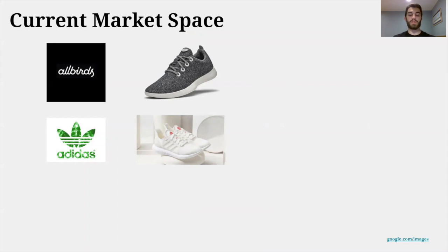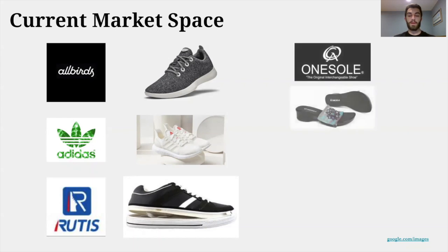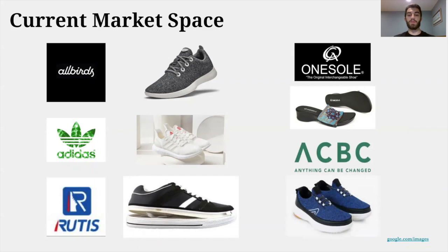Adidas, on the other hand, is trying to target the recyclability part of it — their shoes are made of recycled plastic from the ocean. The other market we're trying to enter is the market of shoes that can come apart. Currently there's one company in Taiwan called Rudis which utilizes a zipper mechanism. Another company is American-based OneSole, a Shark Tank product aimed at developing women's shoes with replaceable tops. Lastly, there's a company called ACBC out of Germany, which also utilizes a zipper mechanism. However, having so many materials on the upper means they're very difficult to recycle.